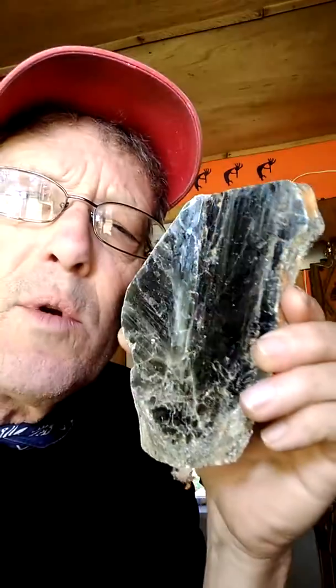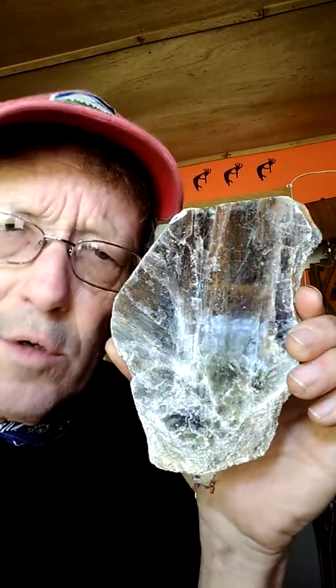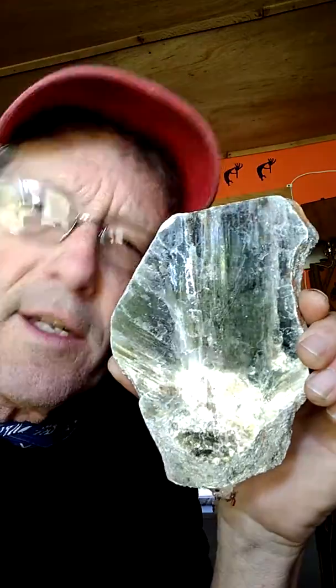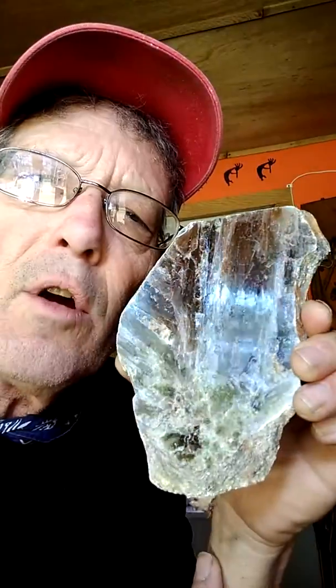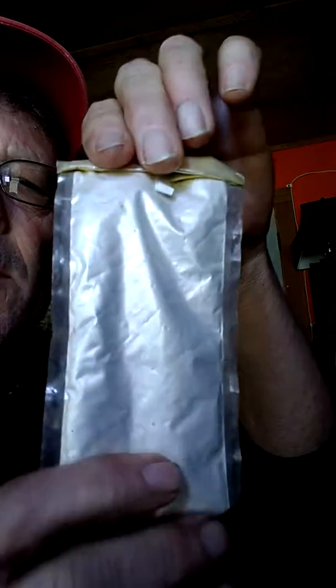In the old days, they would mine this mica and turn it into shades for lanterns and other things. They called it isinglass. Today, there's a mica mine in Hartwell, Georgia, and they crush it up into powder — here's a sample in this bag. They use the crushed mica in automobile body paint and also in makeup that ladies put on their skin.